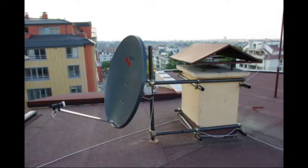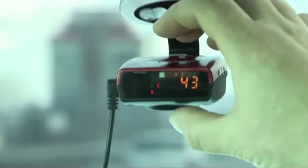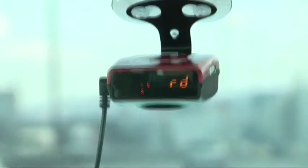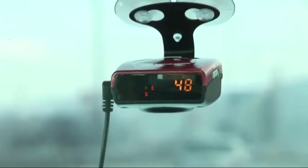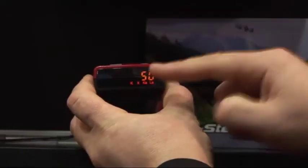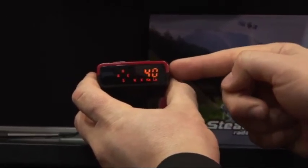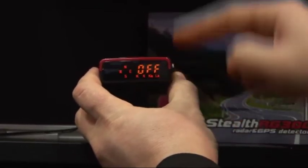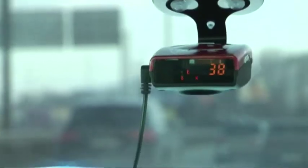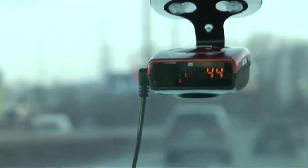We are continually improving and adding new functionality to our product firmware. We have developed a function considerably reducing inconvenient false alarms: your speed is continually monitored in real-time by GPS, and you can enter the speed you wish between 0 and 130 km/h on the main RG300 menu. Your radar detector will only warn you of radar and laser signals if you exceed this speed. The RG300 factory setting is a 40 km/h speed limit, which is the minimum speed limit in built-up areas.